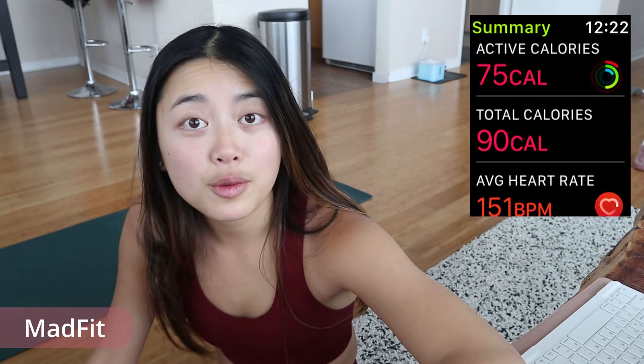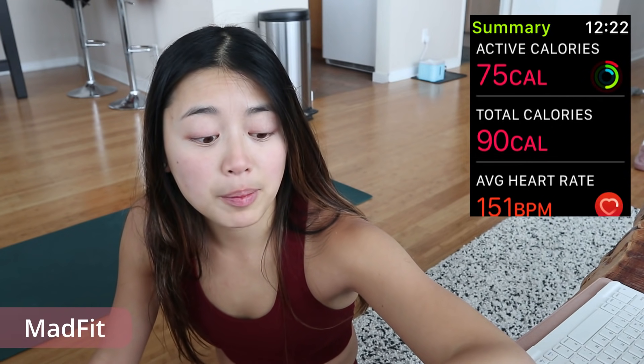I just finished the Mad Fit Christmas 15-minute dance party workout and had a lot of fun. The results: this workout burned 75 active calories! This is even more calories than I burned in the Mad Fit HIIT workout I tried a couple months ago, and more than all seven of the HIIT workouts I tried last week.